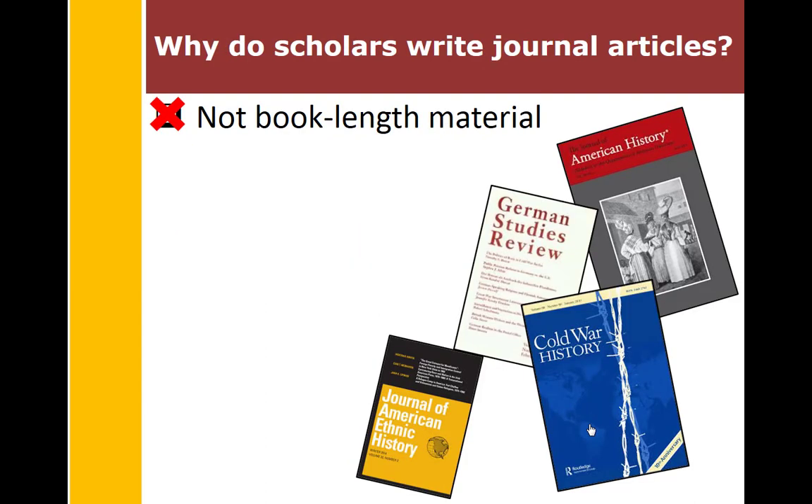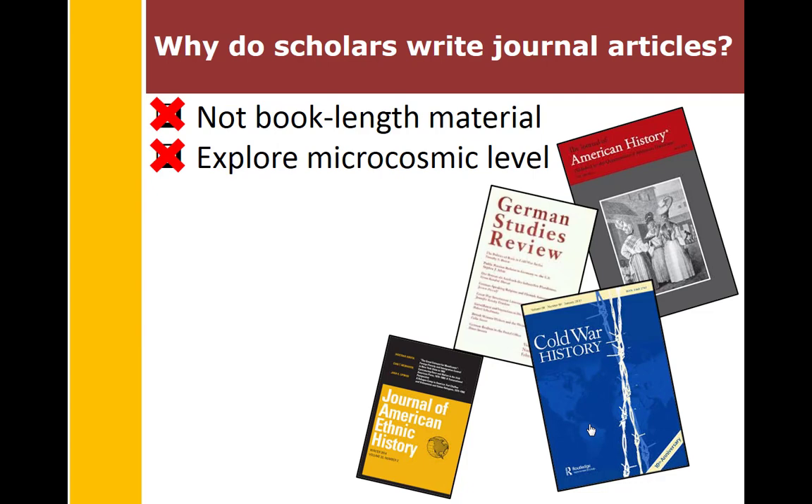So why do scholars write journal articles? First, maybe the content just doesn't lend itself to a book-length treatment — they're exploring topics at a microcosmic level. Journals also release their content more quickly and more regularly than a book publisher can. Books can take anywhere from one to four years to publish, whereas journal articles can take a few months to a year, or possibly less if it's an e-journal.